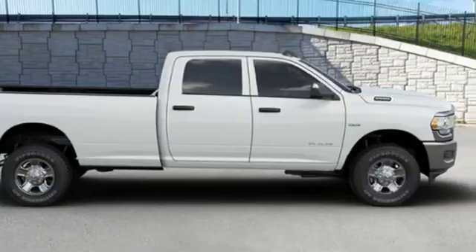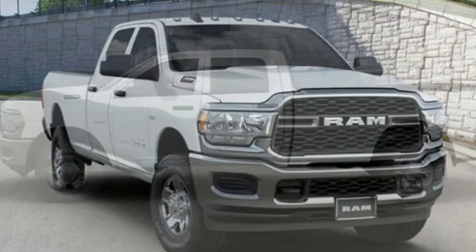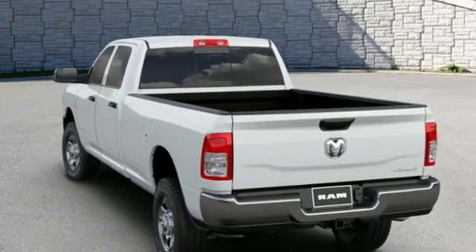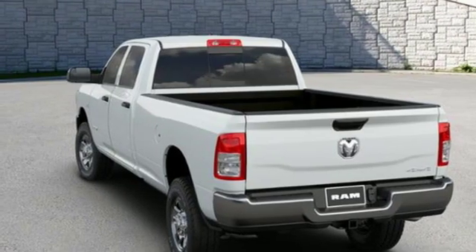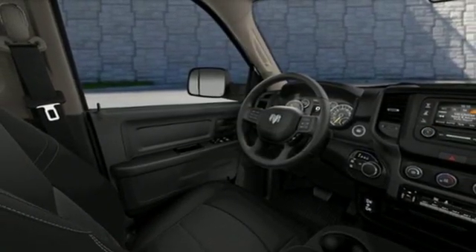A great vehicle is comprised of great features like these: V8 engine, electronic shift on the fly, driver selectable mode, trailer brake controller, streaming audio, power heated mirrors, air conditioning, active grille shutters, HD suspension, upfitter switches, and automatic transmission.